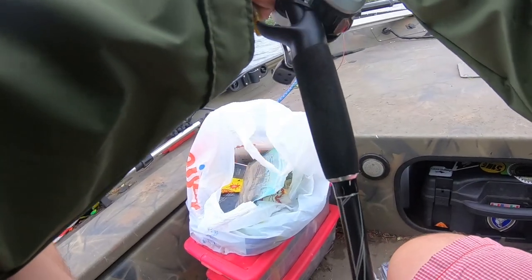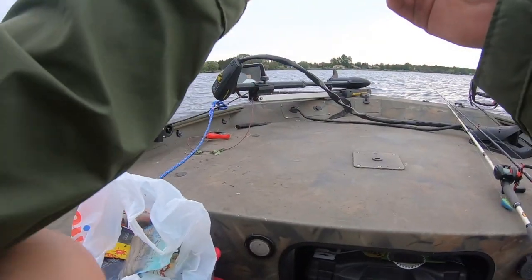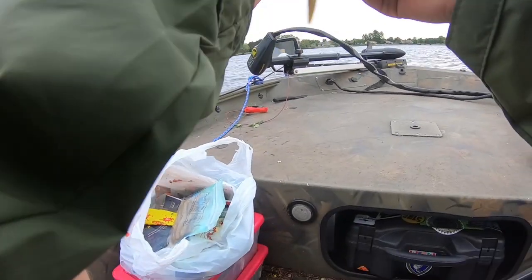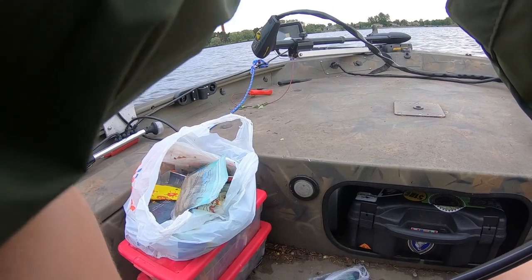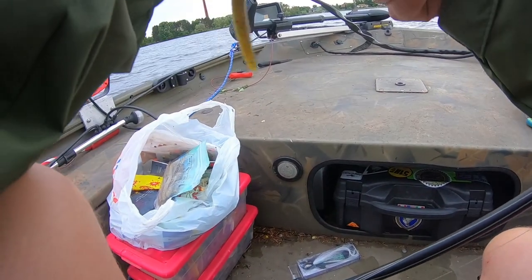Favorite colored Sanko worms to use - usually I throw them wacky style. But there's a lot of snags around here, and with the peg sinker you can kind of fish it a little faster than wacky style.